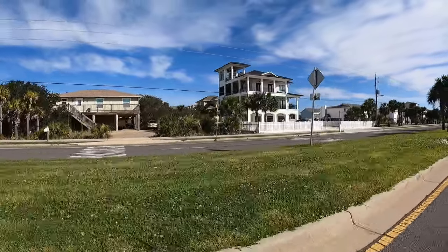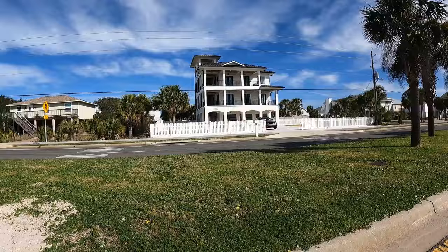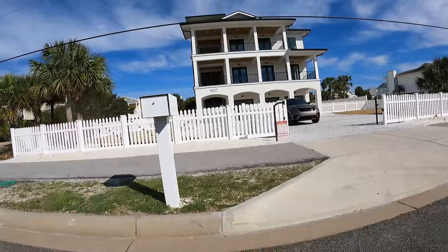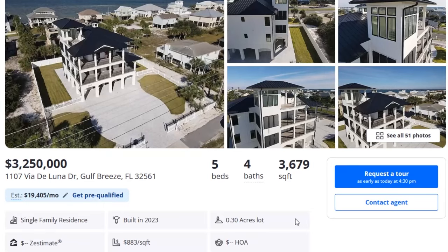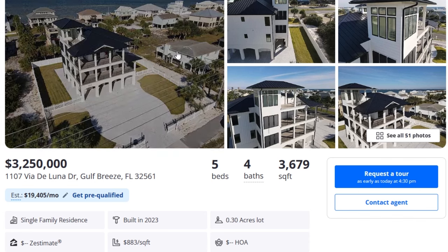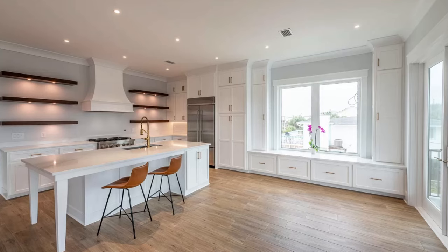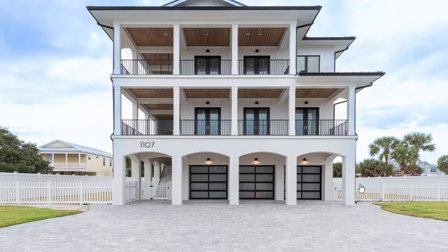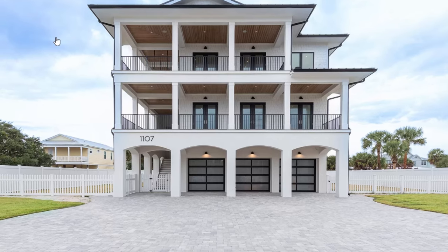We are coming up on the next spot and we're going to get into the luxury market now. Check this place out — it is just an amazing property. Listed for $3,250,000: five bedroom, four bath, 3,679 square feet. Looks like it might be new construction — built in 2023. Let's look at some of the photos. That's a really cool picture of the front of the property right there. This is what you're getting.